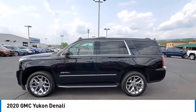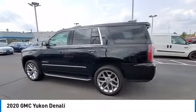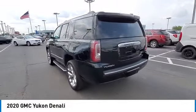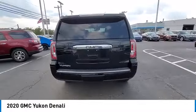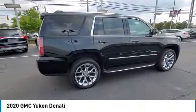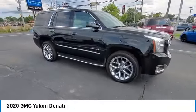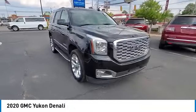Looking for the right vehicle? Check out the 2020 Yukon. Peace of mind comes standard with GMC's powertrain warranty and Yukon's 5-star frontal crash test rating. Boasting a Vortec 5.3 liter V8 with active fuel management and flex fuel, Yukon is agile and capable.